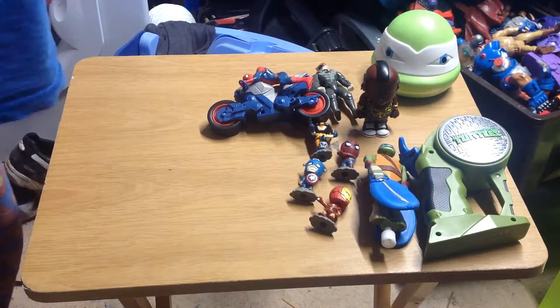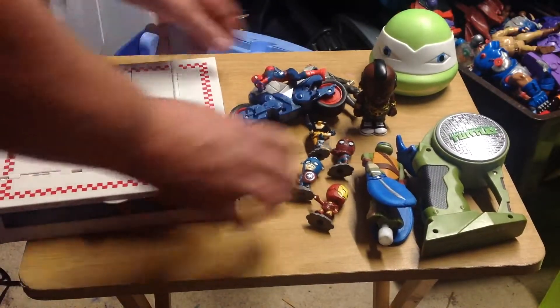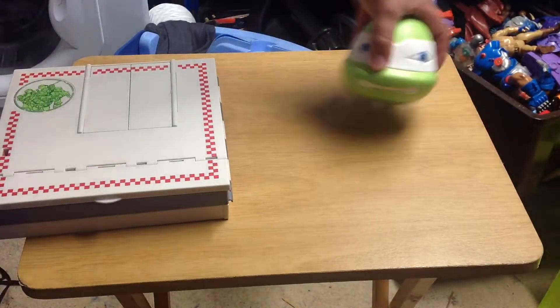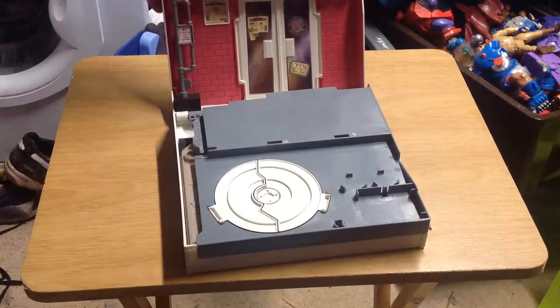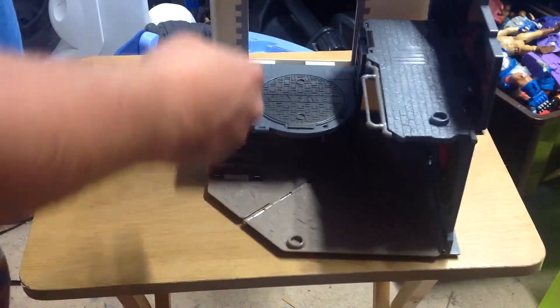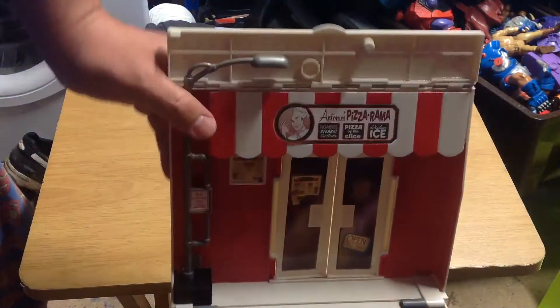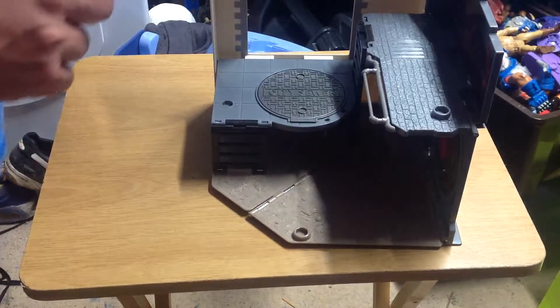The last thing I got today from the boot fair was a big one — it's a nice pizza box set. Let me clear this out of the way. It transforms — into there, into the shop, and then into the sewer. There's lots of pieces. I think it's all there.